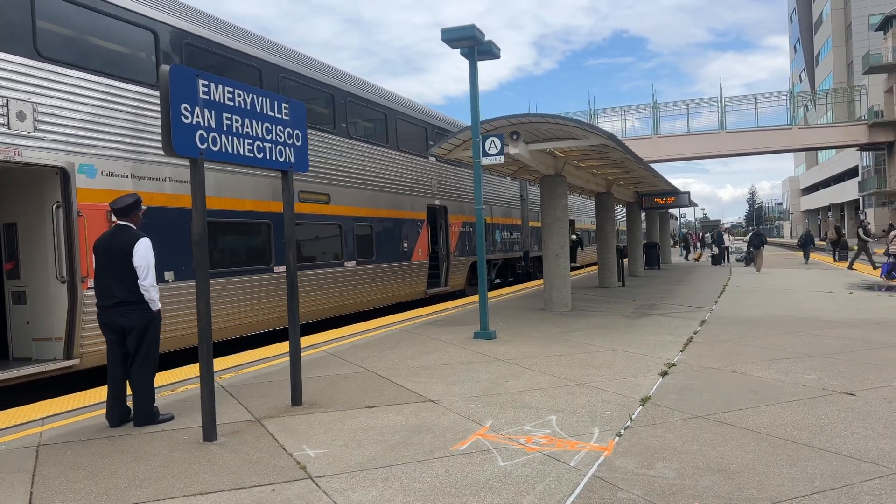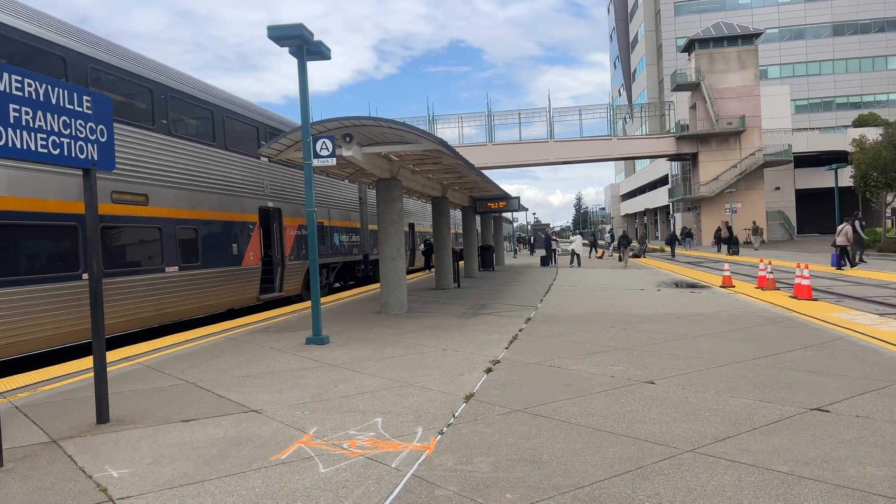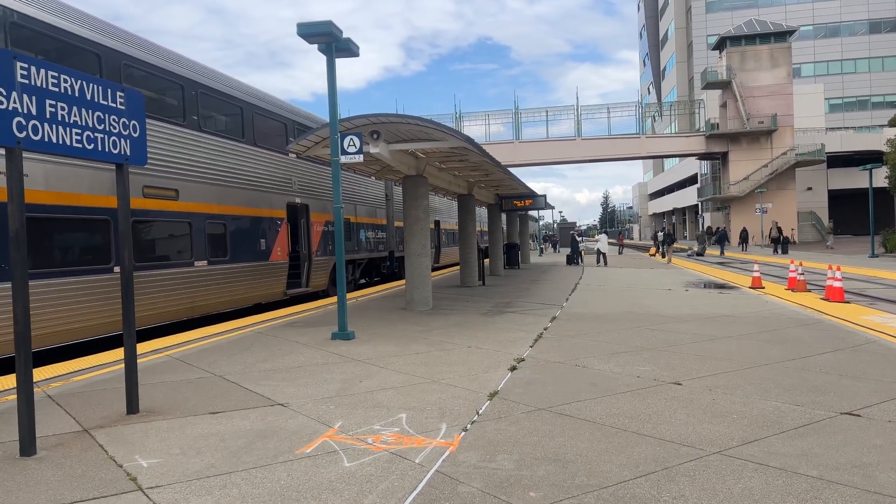Once again, it's the Amtrak 531 Capital Corridor Train. Oakland Jack London Square is the next and final stop for that train.